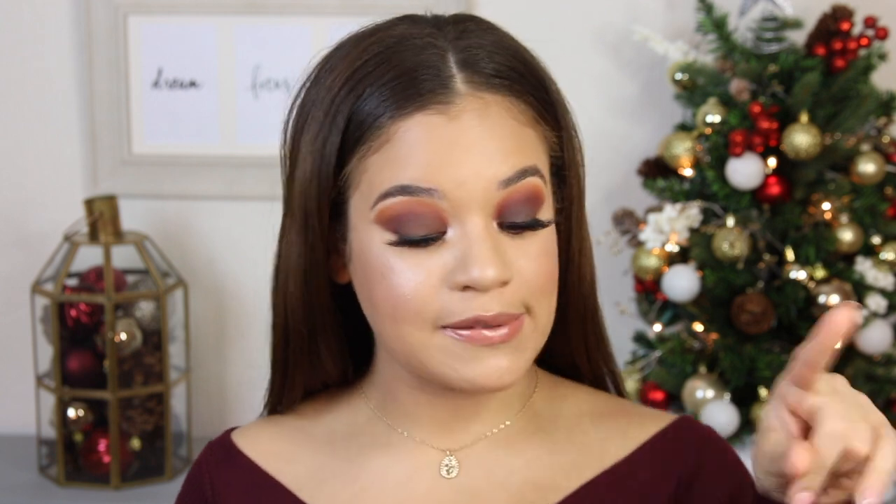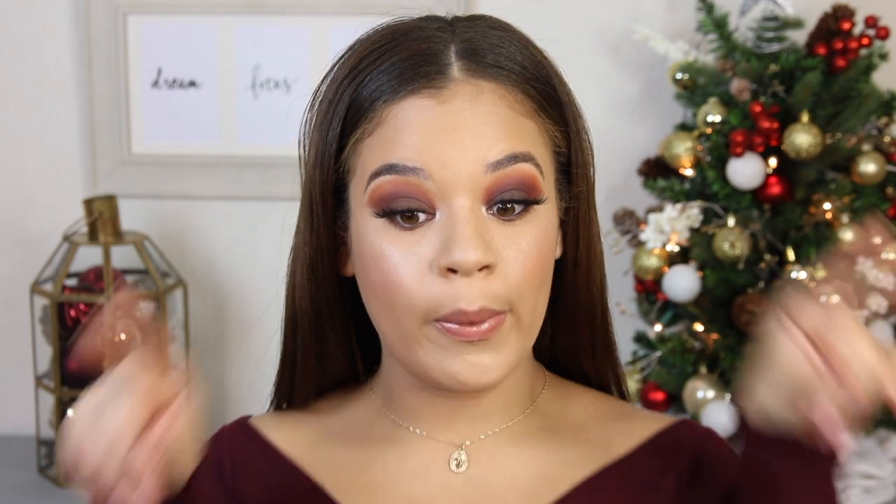That's going to wrap up my November beauty favorites — the beauty section of this video. Now I'm going to kick it into my song favorites, because y'all know those are always coming.